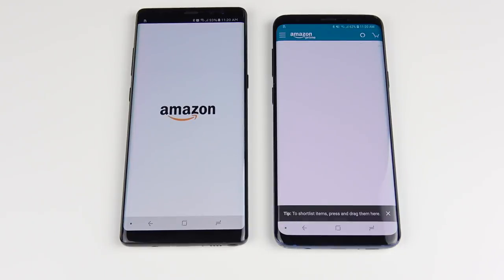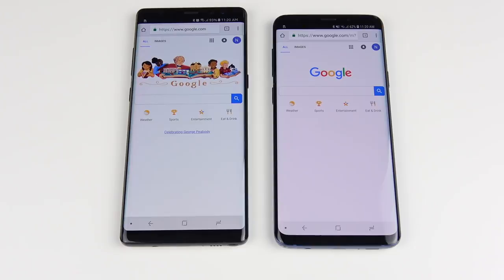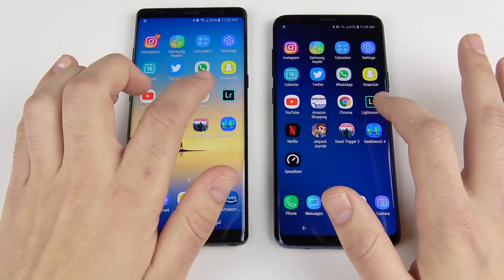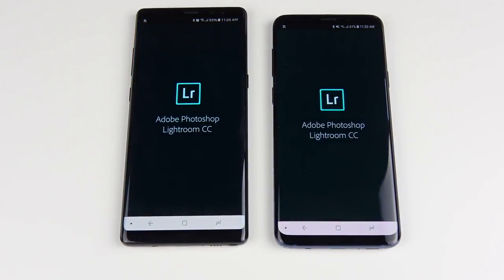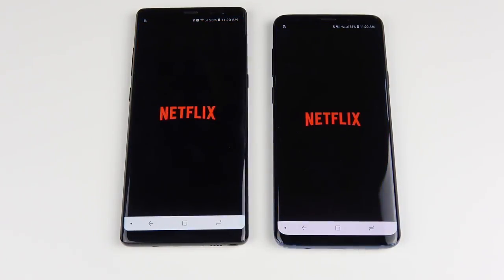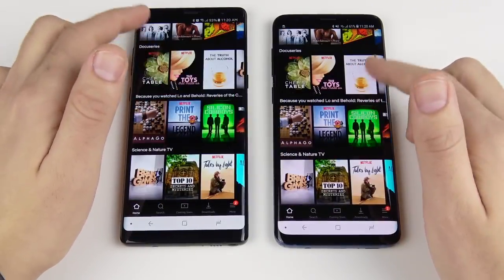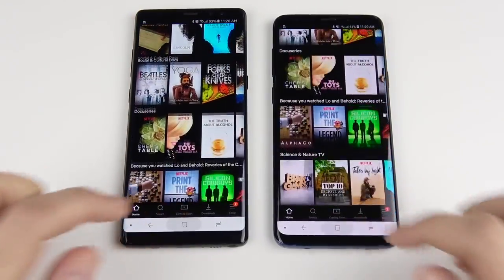Amazon loads first on the S9 Plus. Chrome is slightly faster on the S9 Plus. Lightroom opens first on the S9 Plus. Netflix opens first on the right — the S9 Plus — and scrolling through content also appears a little faster on the S9 Plus.